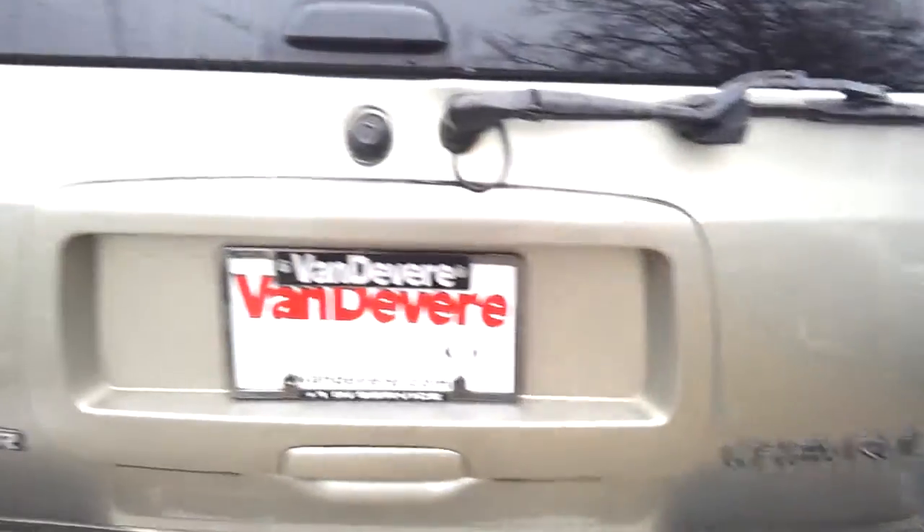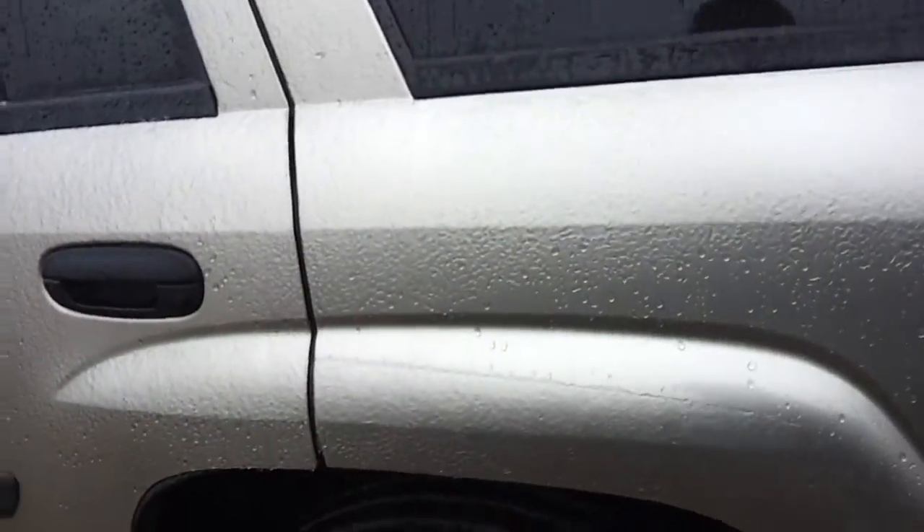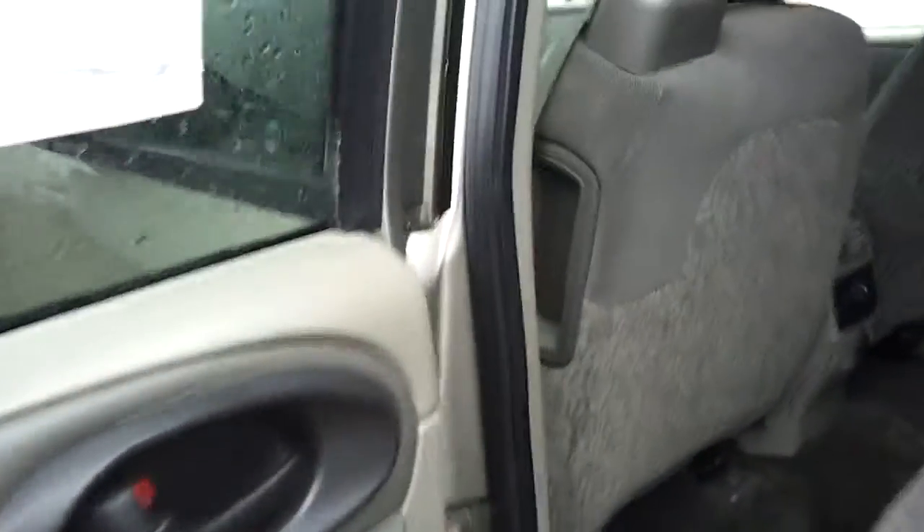Please keep in mind, with this vehicle having under 100,000 miles on it, you will get our lifetime warranty, which is 100% parts and labor included, with a $0 deductible, good anywhere in the United States.